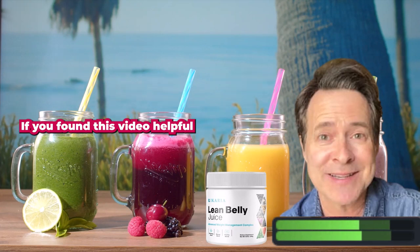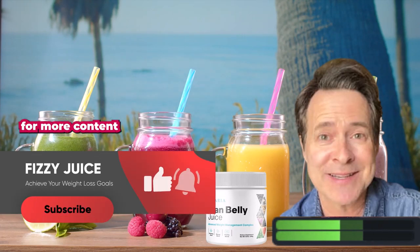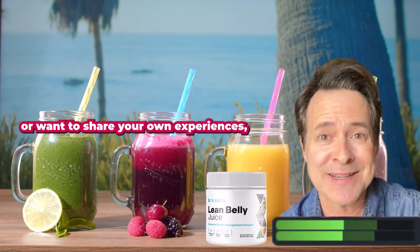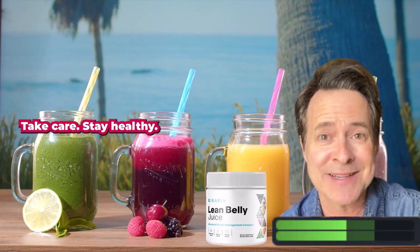If you found this video helpful and inspiring, don't forget to give it a thumbs up and subscribe to our channel for more content on health, wellness, and personal transformation. And as always, if you have any questions or want to share your own experiences, leave a comment below. Until next time, take care, stay healthy.